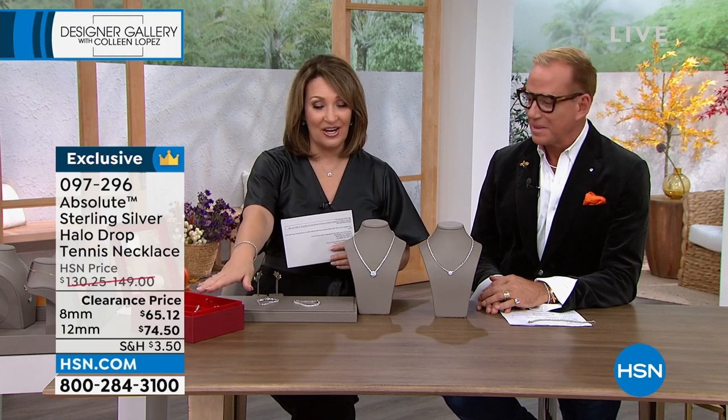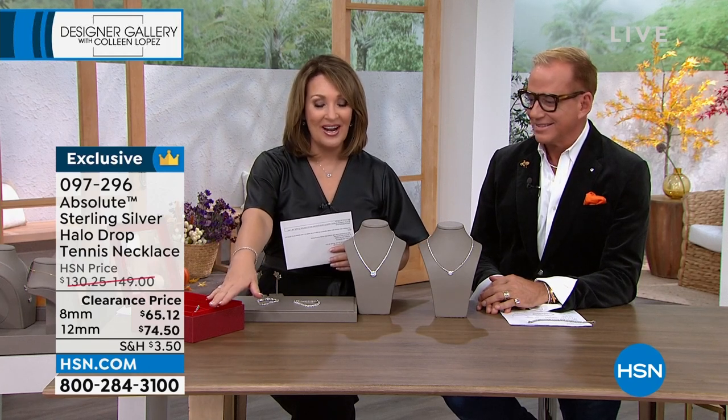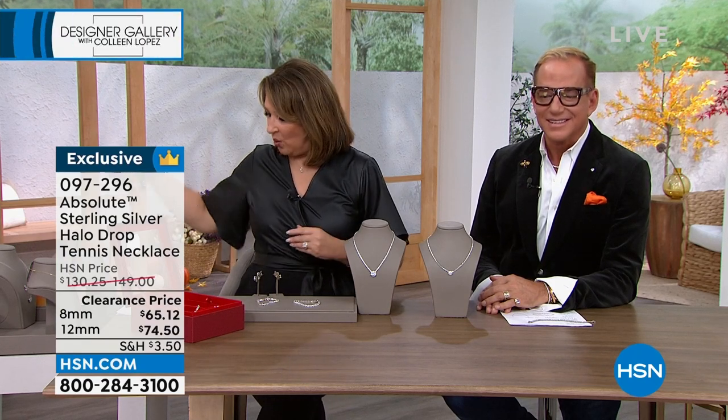These are basically spoken for. If you're on the phone, please take advantage of the pricing. $65.12 for the 8mm and $74.50 for the 12mm. We are going to move along and talk about these earrings. We launched this yesterday — this has never been offered before. It's already on hsn.com and people have discovered it with perfect five-star reviews.